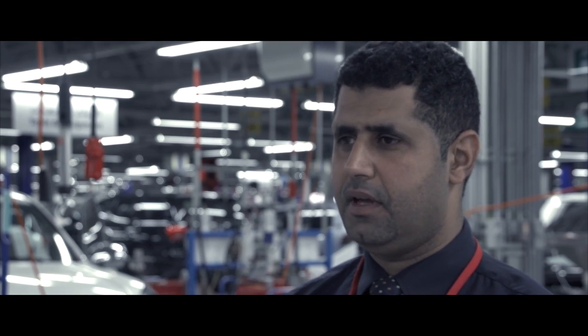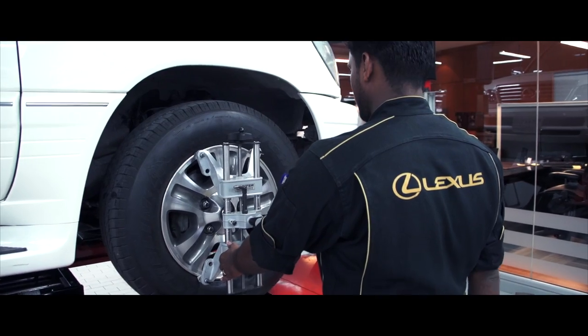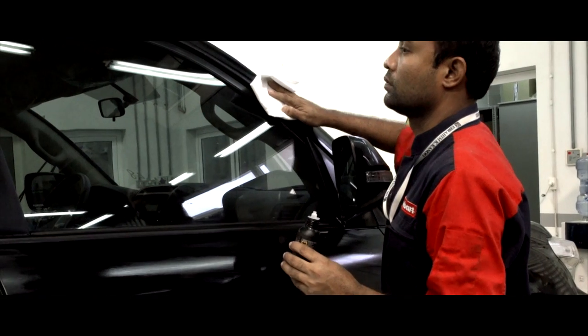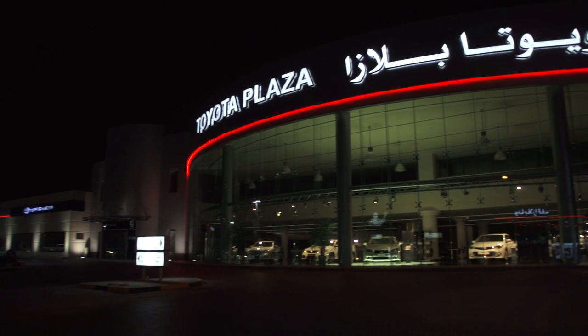My name is Sami, I'm the training and technical manager — more than 17 years in this company. I have attended TMC Japan. The important thing I learned in Japan is trying to solve problems together as a team. We just don't want the customer to buy the car from us and leave — it's more than that. It's a relationship. EK Canoo top management believes in offering the best product and best customer service. Our mission is to satisfy Toyota and Lexus customers by providing world-class, best-quality service in Bahrain.